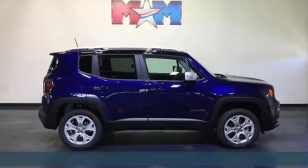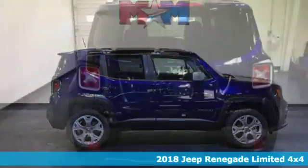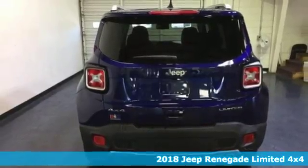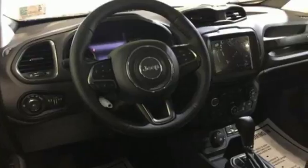It's a 2018 Jeep Renegade. In the city or in the country, embrace your pioneering spirit in this Renegade. And with features like these, every drive is a pleasure.